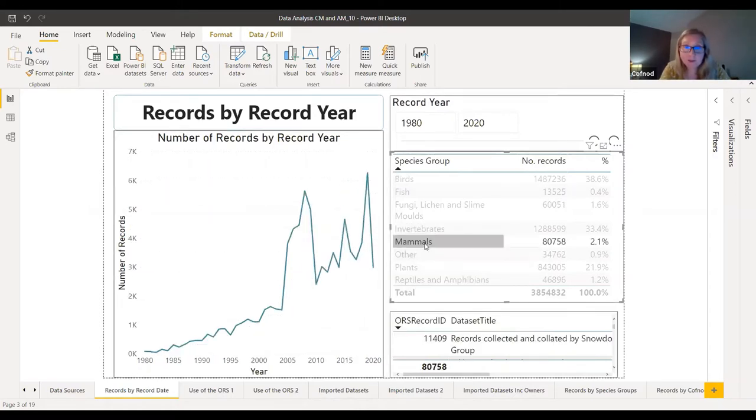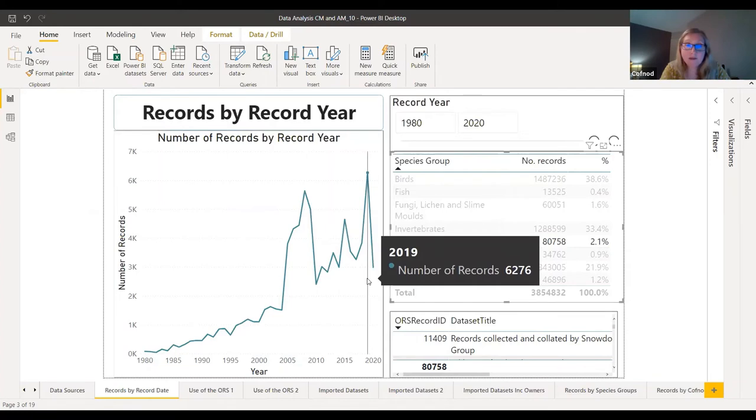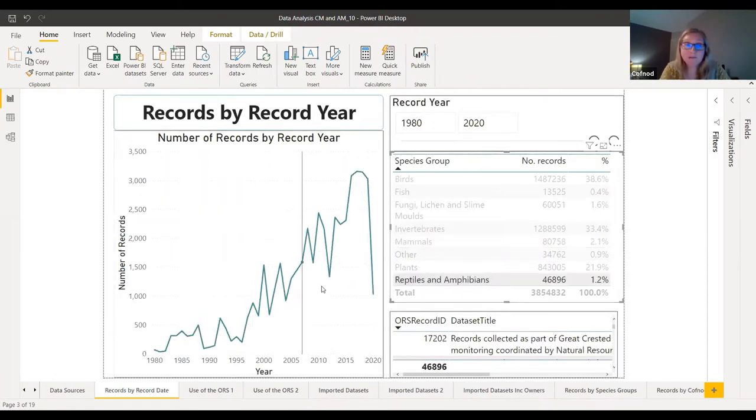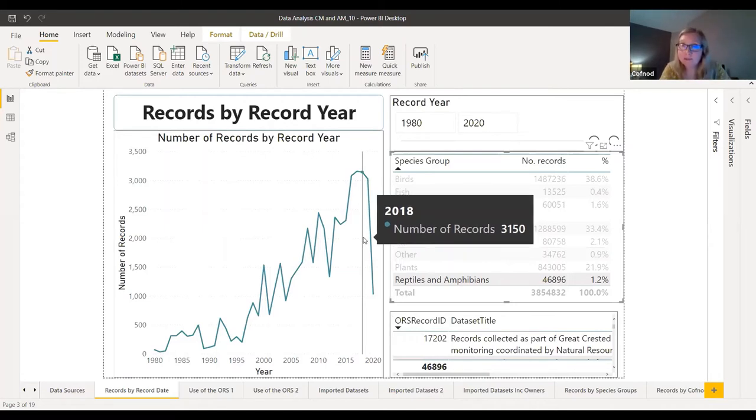For mammals, a similar picture, and the peak around 2006 relates to the Snowdonia mammal atlas. The peak in 2019 will relate to certain national datasets we've obtained from the NBN Atlas. But if we look at reptiles and amphibians there's a complete contrast — the increase continues all the way up to the most recent year, because a lot of the reptile and amphibian data we hold is entered directly onto the ORS and tends to be entered more immediately rather than going through collation by somebody else. This is a useful way of keeping track of which species groups are most in need of obtaining updates from recorders.